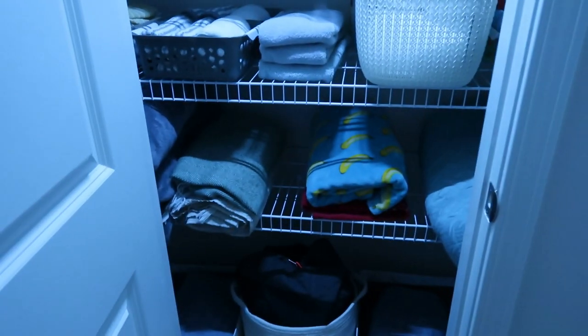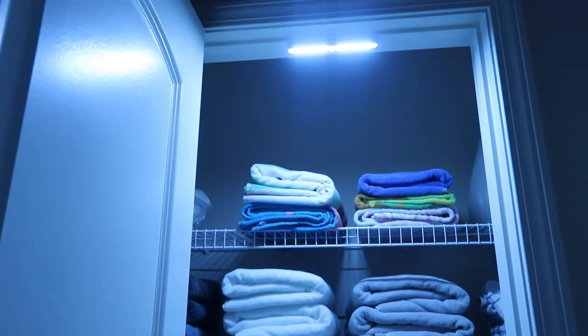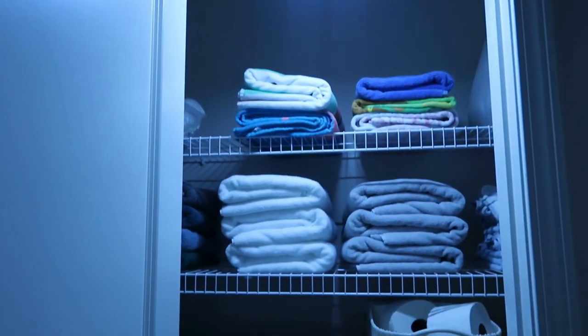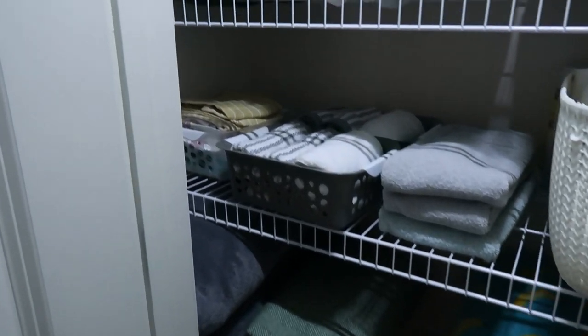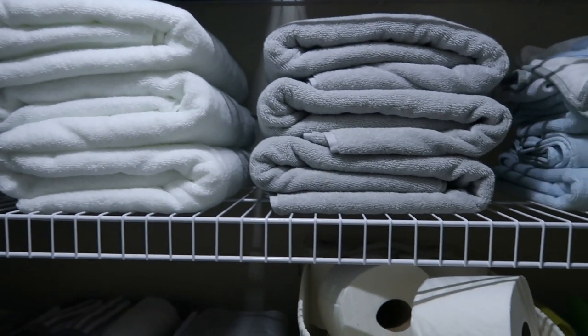This is what the linen closet looks like at night — it's very dark. I do have a light right above it but I don't like to use it unless I have to, which is why I'm putting the light inside. And here is what it looks like — I'm very happy with the results! Please give this video a big thumbs up if you enjoyed it and it inspired you to tackle your linen closet. Subscribe if you haven't already. This was my first video of 2021 and I think I did a pretty good job. Thank you for watching and I'll see you in my next video!